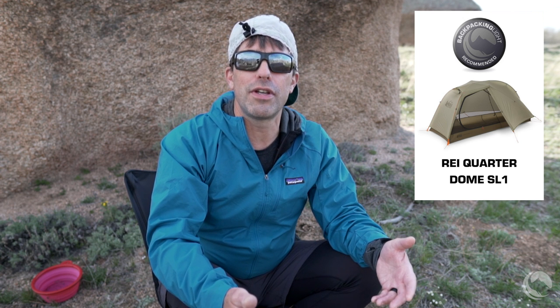Primarily because of its price-to-weight ratio and performance in inclement conditions, we give the REI Quarter Dome SL1 our Recommended rating. The only thing that prevents it from getting our highest rating — Highly Recommended — is that there are a couple of other tents in this category that are substantially lighter: the MSR Carbon Reflex and the Nemo Hornet Elite, which are about 6 to 8 ounces lighter and could be the most attractive tents in this category if money is no object, though they are more than $150 more expensive. For more information and to compare tents in this category, visit BackpackingLight.com. This is an advertising-free channel — we do not do sponsored gear reviews — so if you like what you see, please join the community by becoming a member. Thanks for watching.